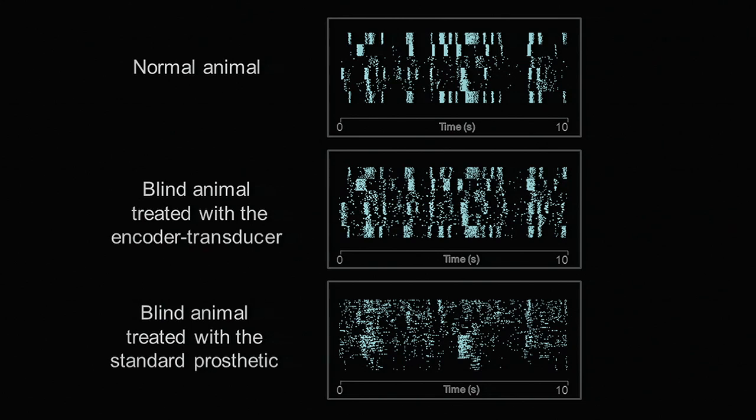As you can see, the firing patterns from the blind animal treated with the encoder-transducer really do very closely match the normal firing patterns. It's not perfect, but it's pretty good. The blind animal treated with the standard prosthetic — the responses really don't match. With the standard method, the cells do fire, they just don't fire in the normal firing patterns because they don't have the right code.